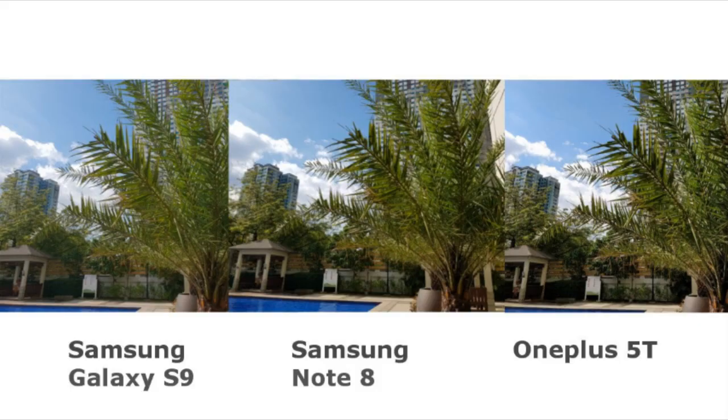The first outdoor shot focuses on the three. The links on the Note 8 is the darkest, then the 5T. Same with the preview shots, the brightest result is the S9. As for the sky, all three shots are identical. Even the building protruding at the back looks identical as well.